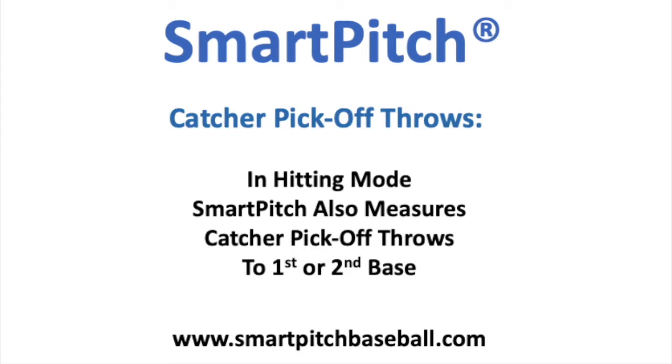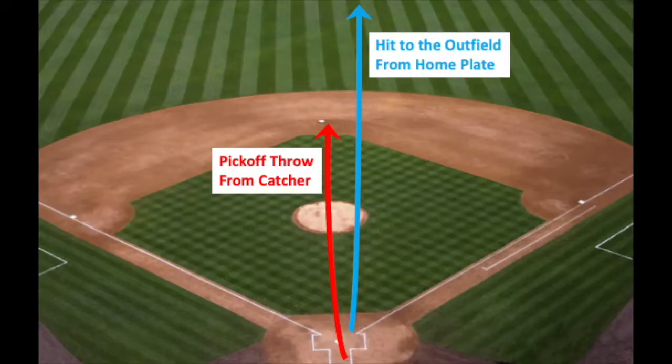Smart Pitch can measure catcher's pick-off throws to first or second. When in hitting mode, a catcher's throw looks like a hit to the Smart Pitch video analysis algorithms.